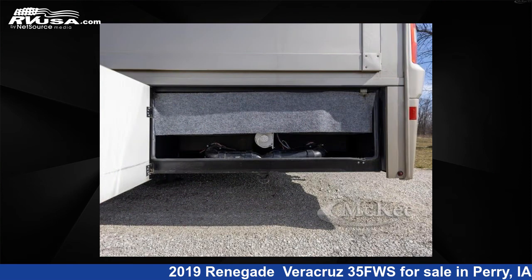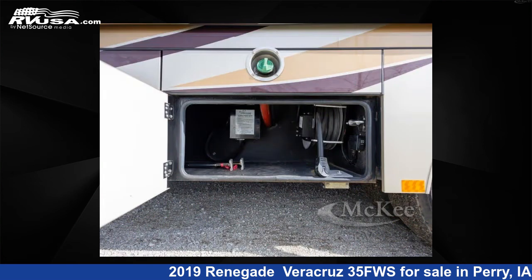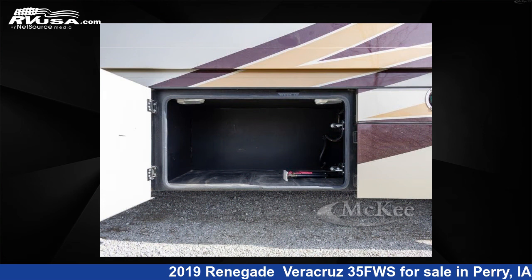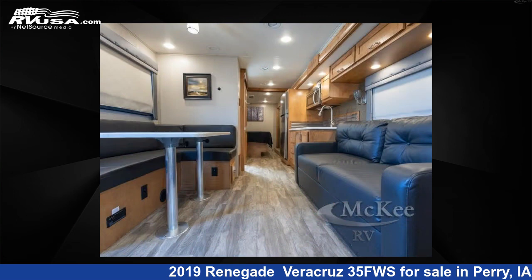This 2019 Renegade Veracruz 35FWS is built on a F550 XLT chassis. Remember, this is an AI-generated video of one of thousands of classified listings on RVUSA.com. If you're interested in this unit, visit the link in the video description to view more photos and the current price, or reach out to the seller.